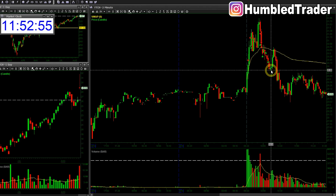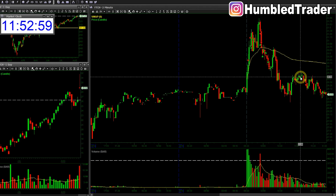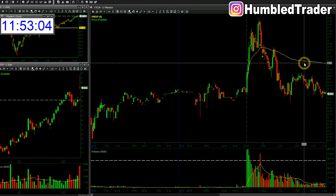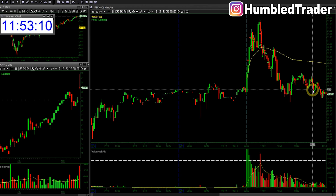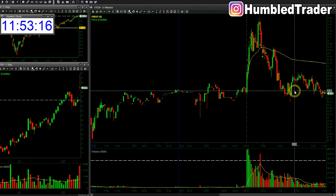I did give back some here, re-longing thinking we could get a push back to at least $30. We didn't get that and the stock is just chopping around near the low of the day. That's unfortunate - I did give back some profit - but overall it's fine. I managed my risk pretty well and I'm happy with the trade.